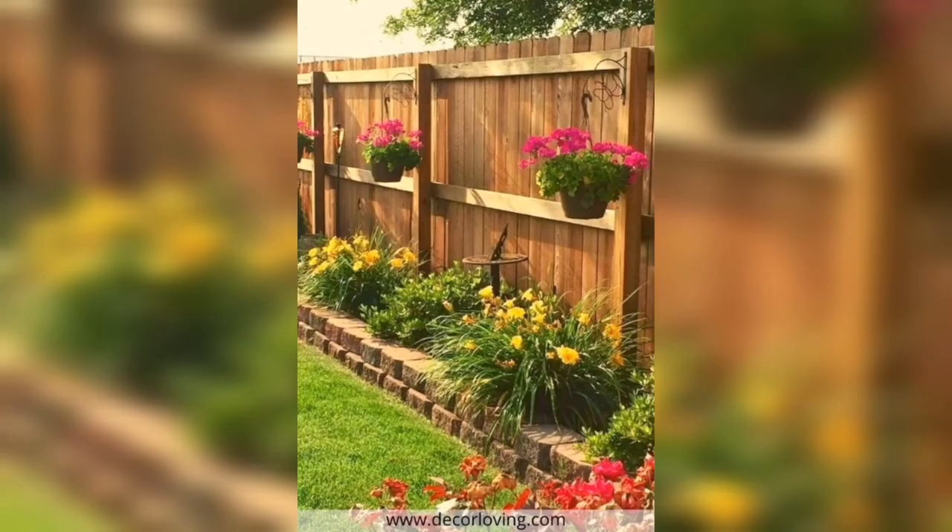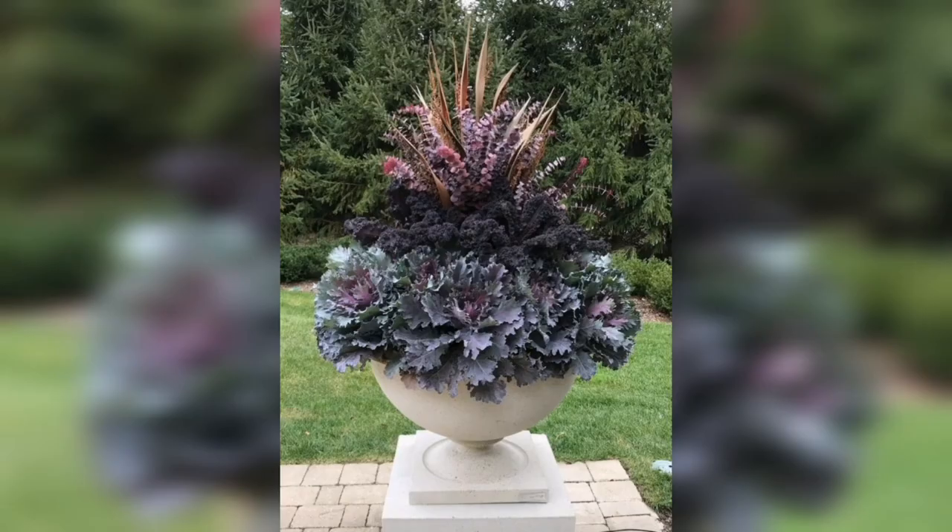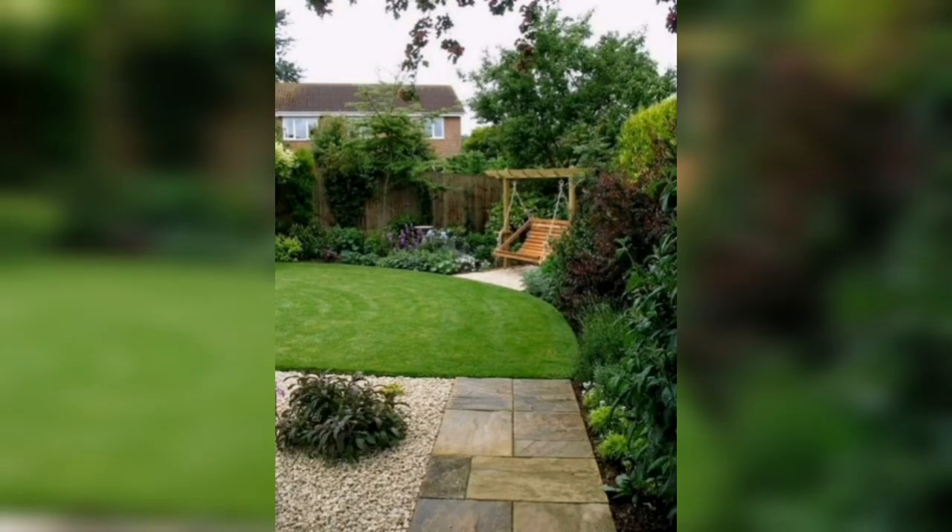From tranquil Zen gardens to vibrant tropical paradises, each concept presented in this video is crafted to awaken your senses and transport you to a place of tranquility and beauty.